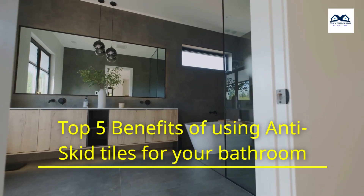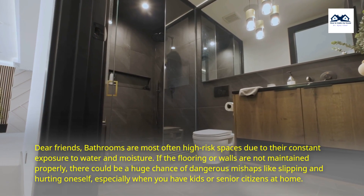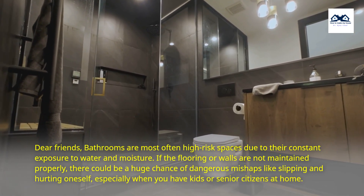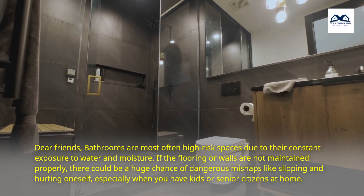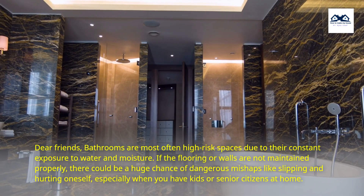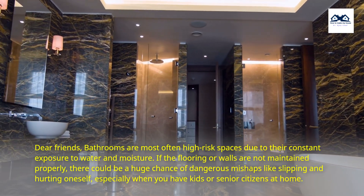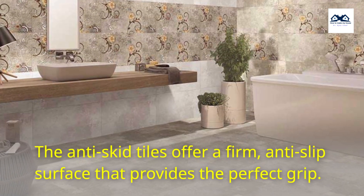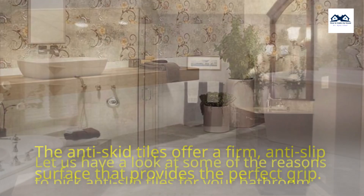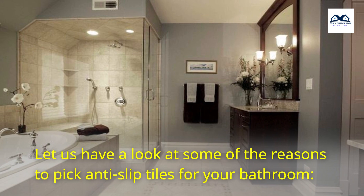Top 5 Benefits of Using Anti-Skid Tiles for Your Bathroom. Bathrooms are most often high-risk spaces due to their constant exposure to water and moisture. If the flooring or walls are not maintained properly, there could be a huge chance of dangerous mishaps like slipping and hurting oneself, especially when you have kids or senior citizens at home. The anti-skid tiles offer a firm, anti-slip surface that provides the perfect grip.